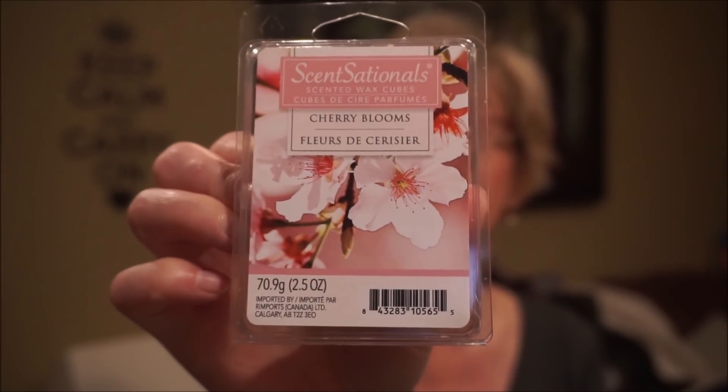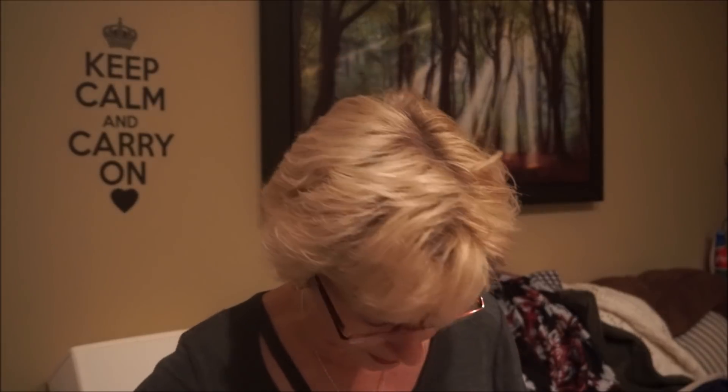I was in Walmart to get some boring items and went back to the wax melt section and picked up a couple I missed last time. The first one was Cherry Blooms — I actually picked up a couple of these because it's really the prettiest floral, just so soothing and pretty. If they had a perfume like this I'd buy a couple. The second one I didn't see last time is Vanilla Bean Butterscotch — I can smell the vanilla and it's more like a caramel, almost like toffee.